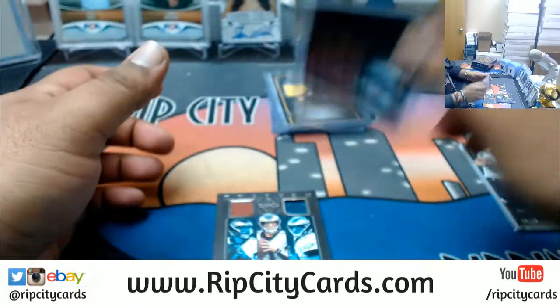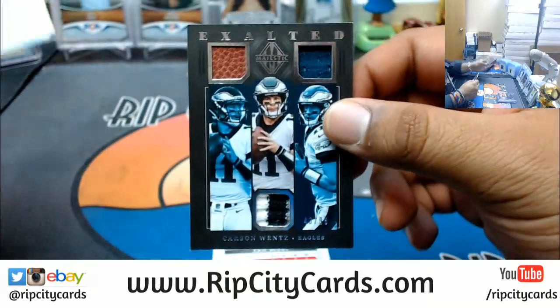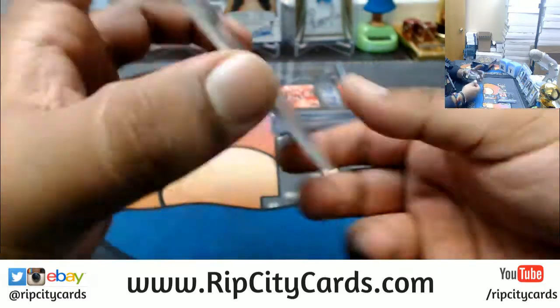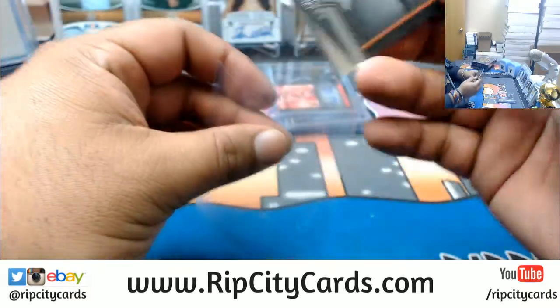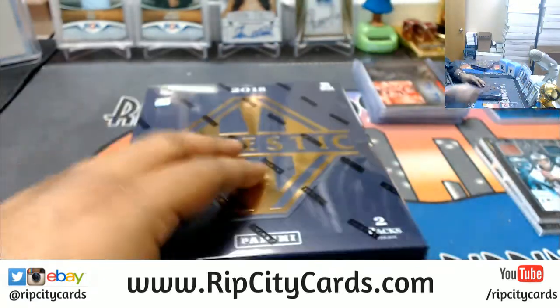For the Eagles — number 39, Carson Wentz with the triple relic. And Eric Berry numbered to 75 for the Chiefs. That's one box done, two more to go.